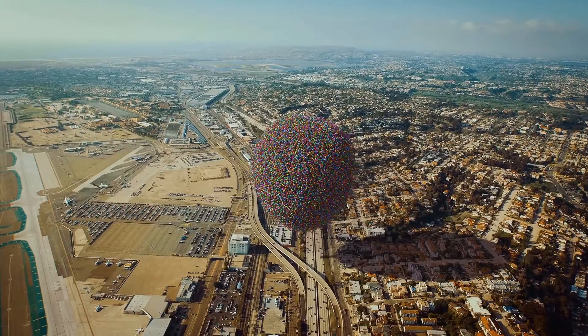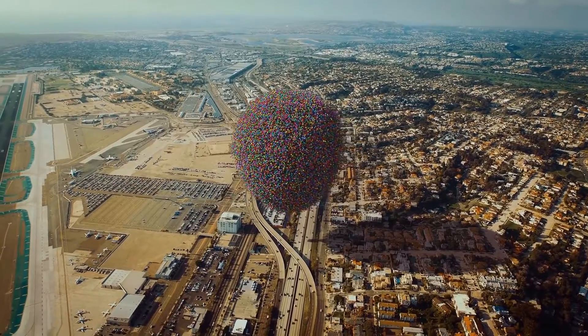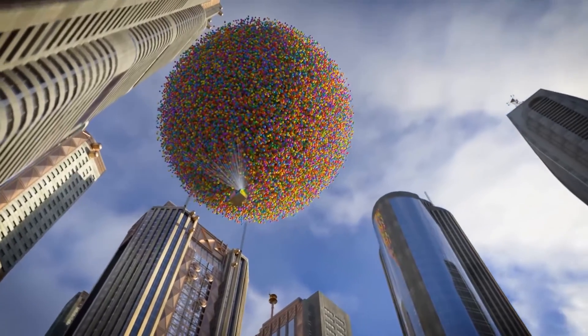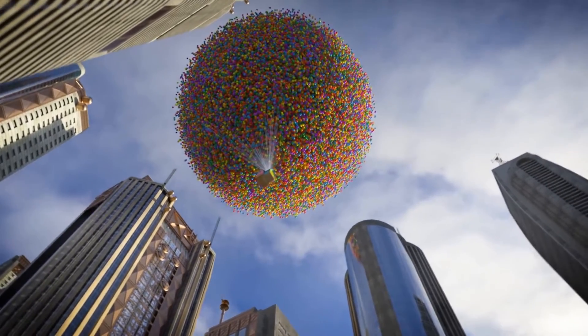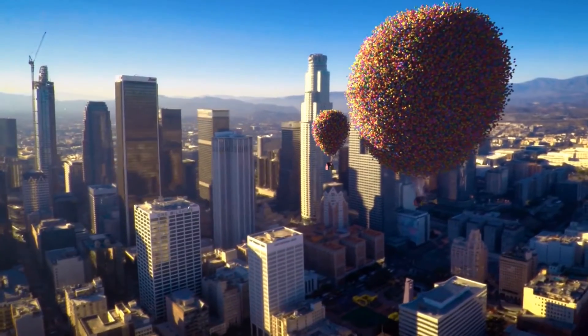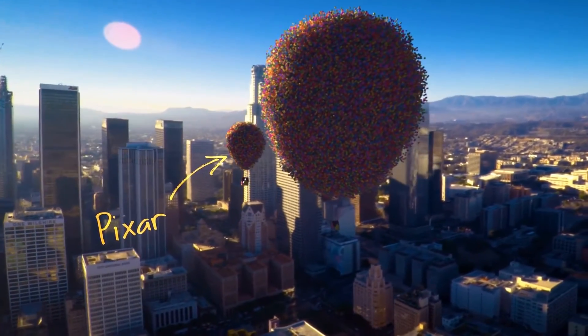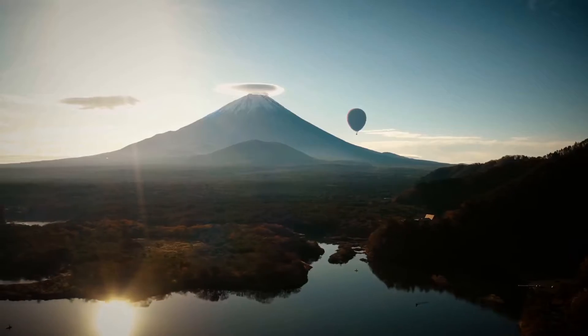...and weather balloons, and this is what that looks like. This just might be the closest you'll ever get to seeing the house from Up flying with realistic physics. To legitimately do it for real would simply be prohibitively expensive.